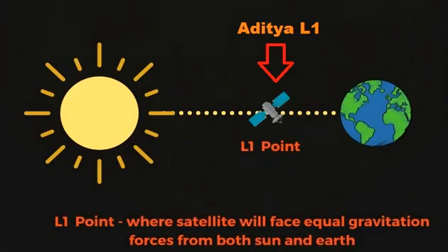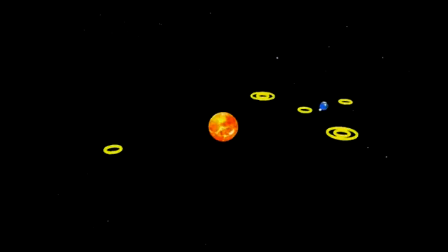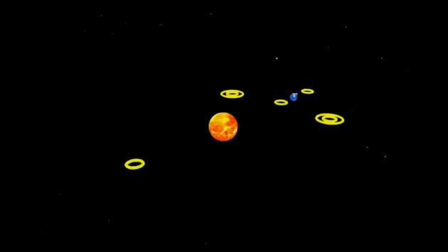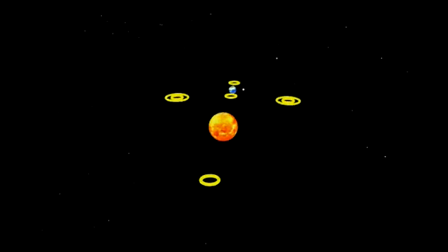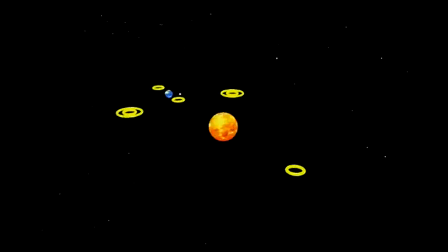Aditya L1 is a planned coronagraphy spacecraft to study the solar atmosphere, currently being designed and developed by the Indian Space Research Organization and various other Indian research institutes. It will be inserted in a halo orbit around the L1 point between the Earth and the Sun, where it will study the solar atmosphere, solar magnetic storms, and their impact on the environment around Earth.